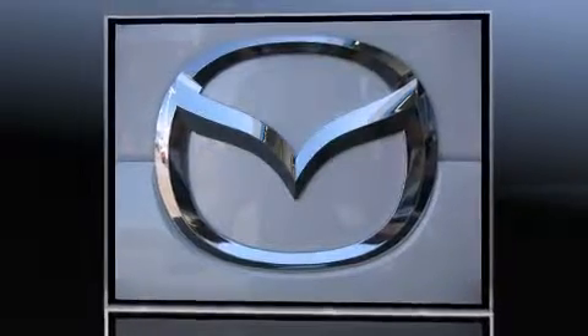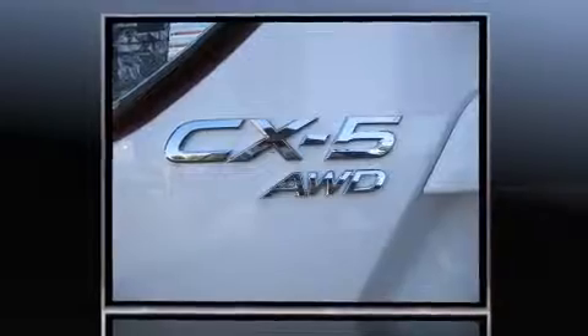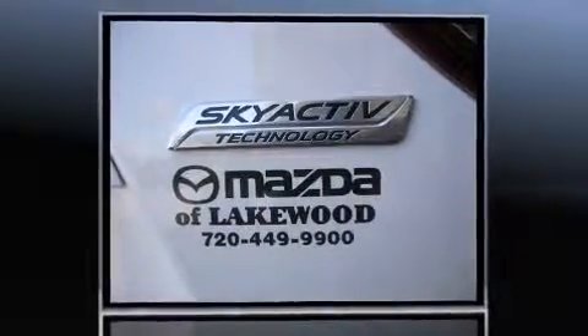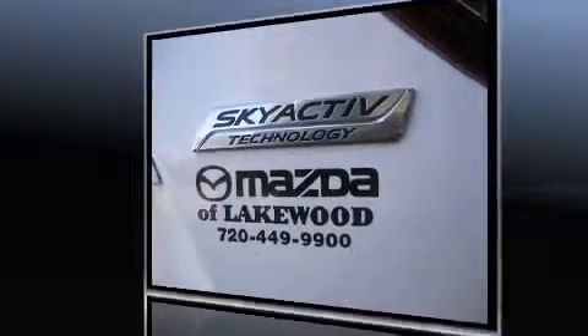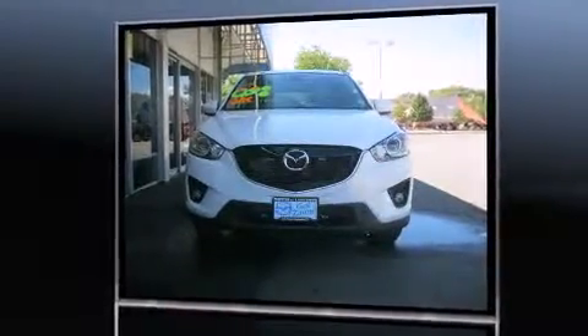Mazda infused the interior with top-shelf amenities such as delay off headlights, a rear window wiper, one-touch window functionality, a tachometer, a trip computer, blind spot sensor, and remote keyless entry.